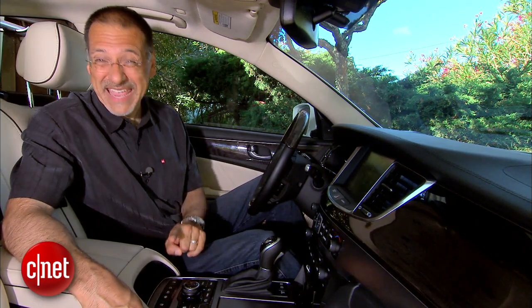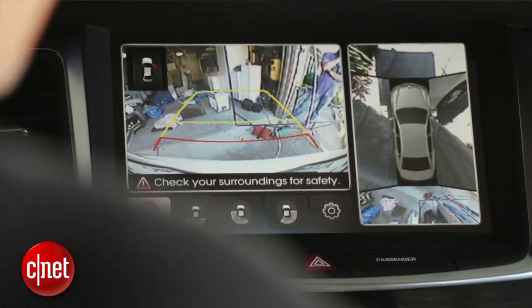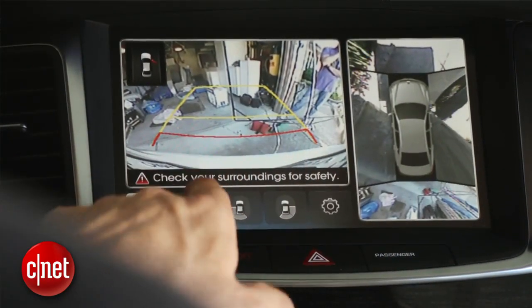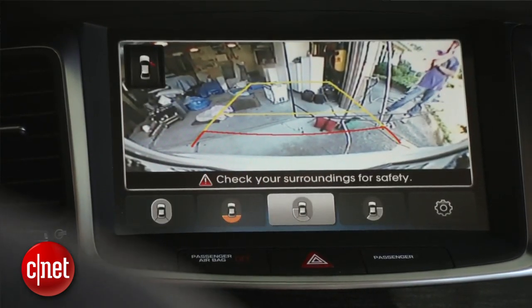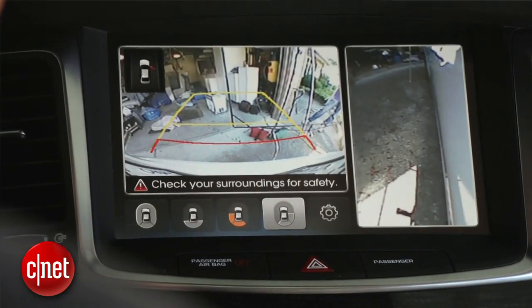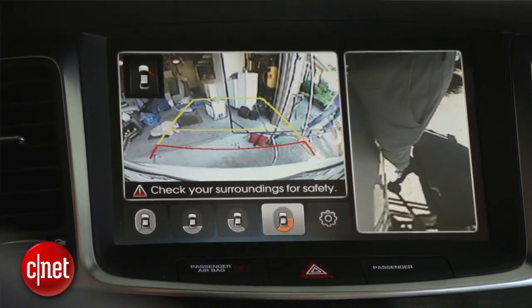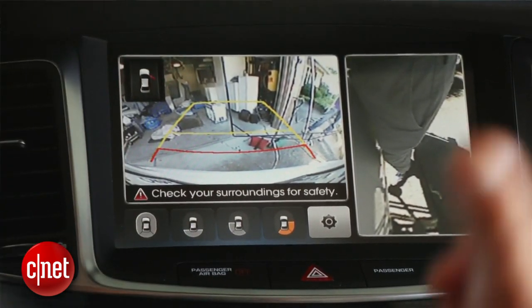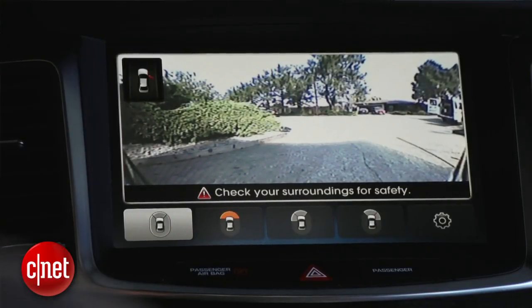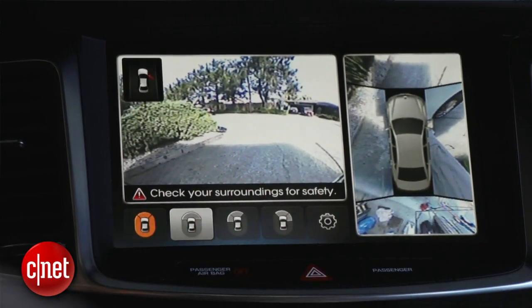This car has more cameras than the B&H store in New York. I can move around from an around view alongside my back view, select back view only, or get back and left rear quarter, back and right rear quarter — there's nothing you can't see on this car except maybe up through the roof, and you can do that too since you've got a sunroof. Aside from Infiniti, no one does as many views as this.